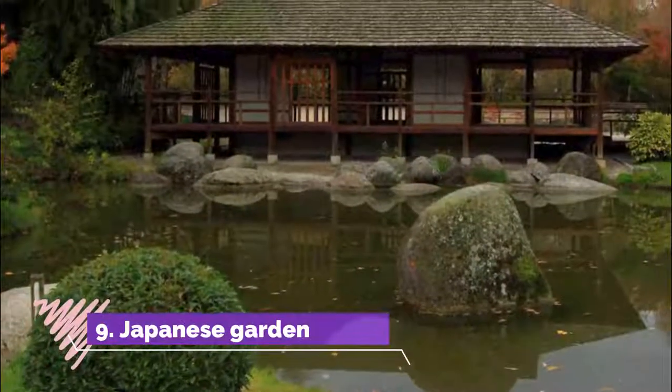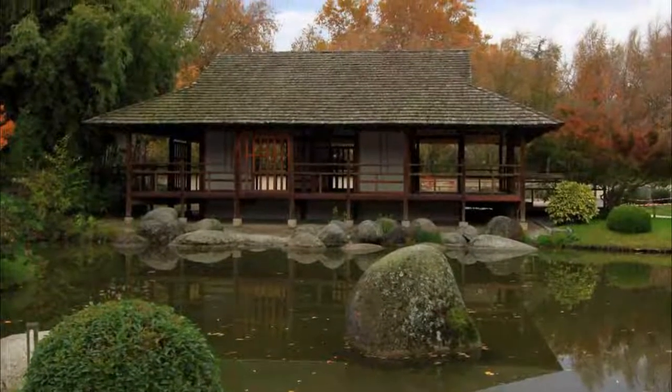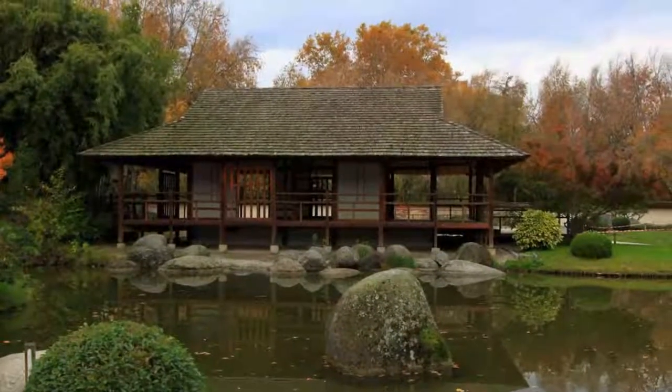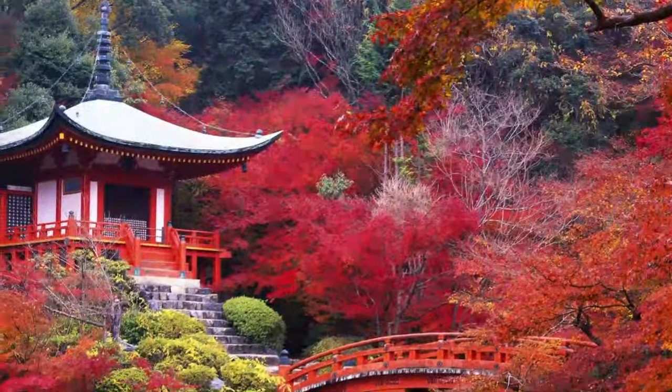Number 9. Japanese Garden. In Compans-Caffarelli, some way north of the center, is a park classified as a French Jardin Remarquable. It's a Japanese garden, which is rather unusual given Toulouse's southern latitude, and is inspired by the gardens of Kyoto from between the 14th and 16th centuries.